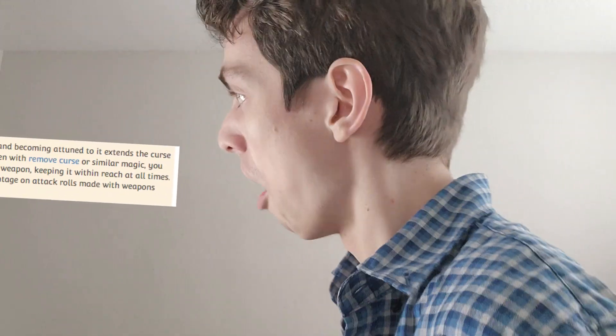Hello everybody, it's me Mid Mask from the YouTube channel Mid Mask. I hope you're ready because this is going to be a probably a bit of a shorter video where we talk about cursed items — cursed items in Dungeons and Dragons.